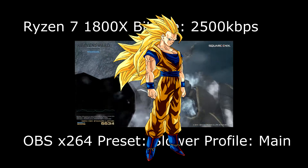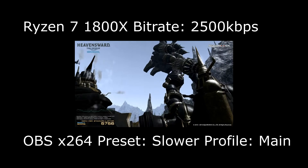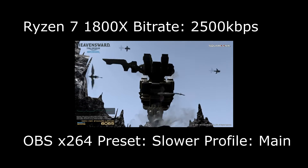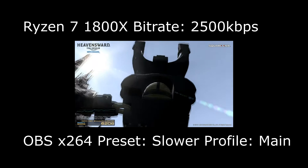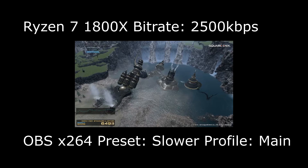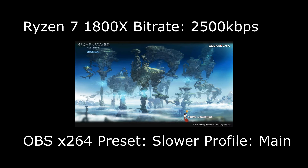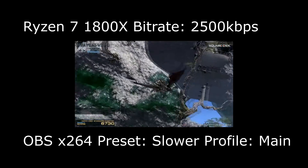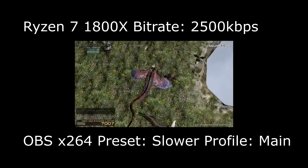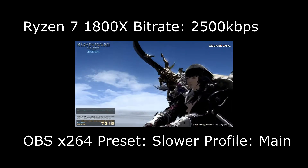I then cranked it up to slower — essentially the maximum compression OBS Studio can handle, which is slower preset at super-sand 3 on Ryzen. The settings are 2500 kilobits per second, Lanczos filtering, downscaling to 720p, with the game running natively at 1080p on a standard laptop display to eliminate any GPU bottleneck and make the CPU the central point of the test.